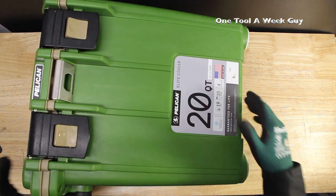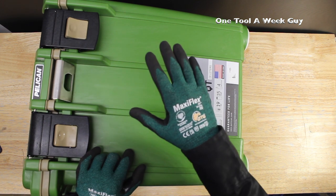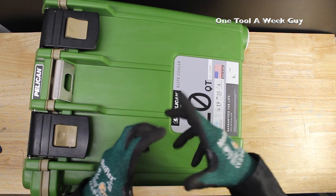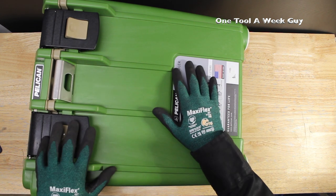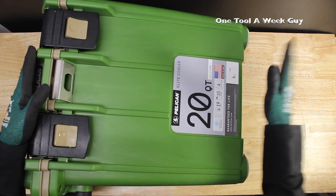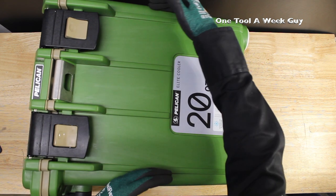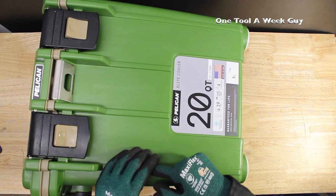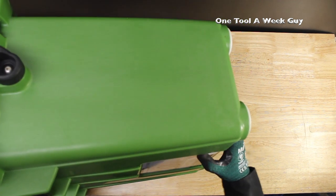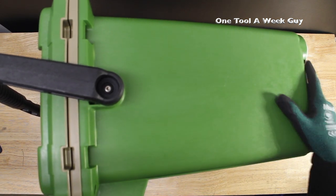It is insulated — the insulation on the inside is polyurethane foam, keeping it cold for up to two days. The outside dimensions are approximately 18 inches long, 16 and a half inches wide side to side, and about 12 inches tall.